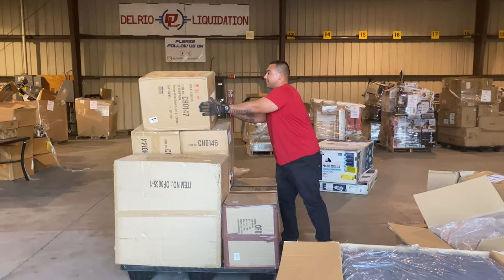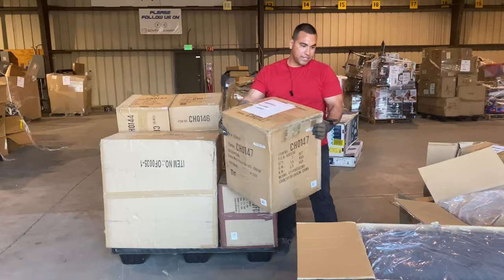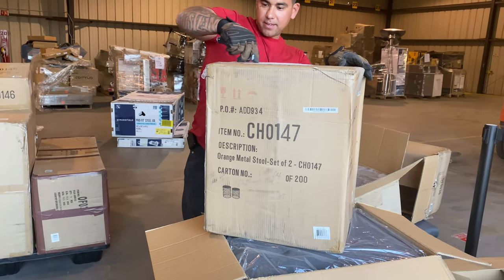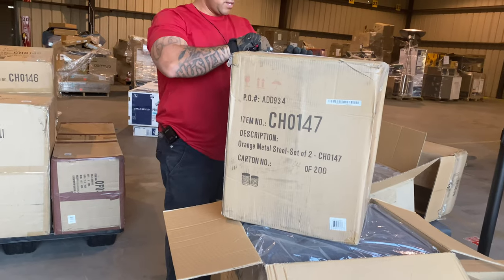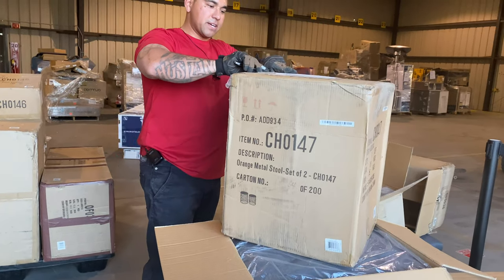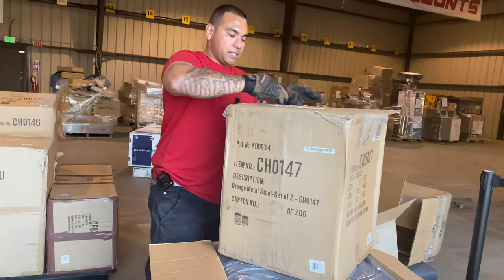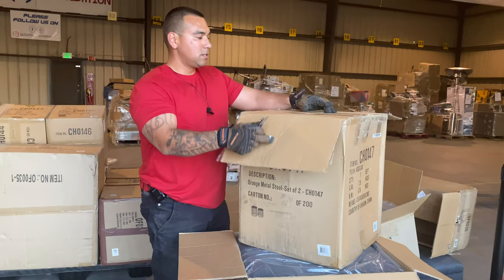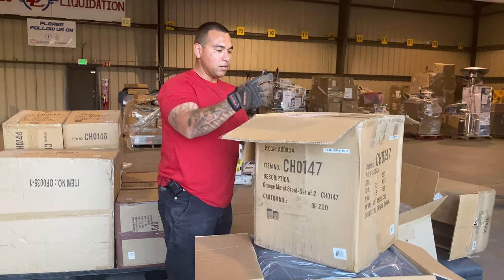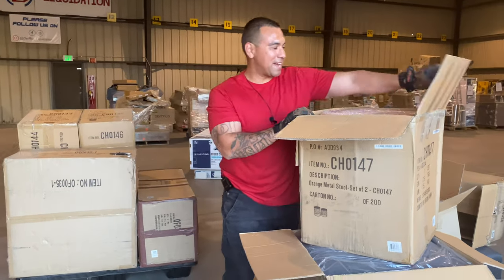Okay, we're getting down to the big stuff, guys. This one — it doesn't say what it is. Does it say? Oh, tables. We've got a lot of nice metal tables out of these. These are orange. Oh wow — they are orange? Like bright orange.